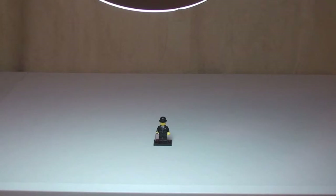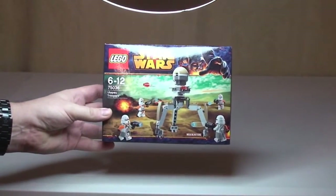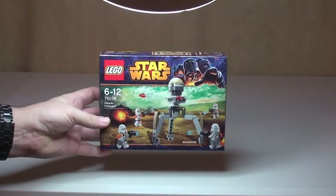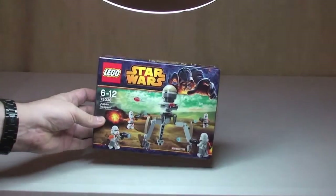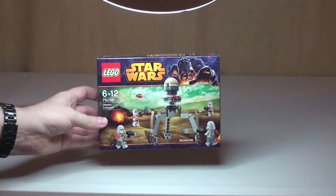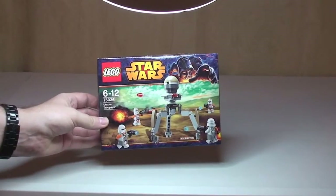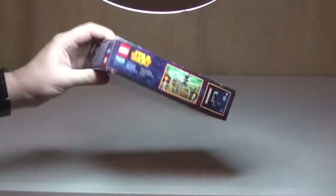Let's take a look at the prize fund — what you can win by entering this competition. First up we have a Lego Star Wars set. This is set 75036, the Utapau Troopers. A very cool little battle pack from the current latest range of Lego Star Wars sets, from the Winter 2014 wave — brand new and unopened.